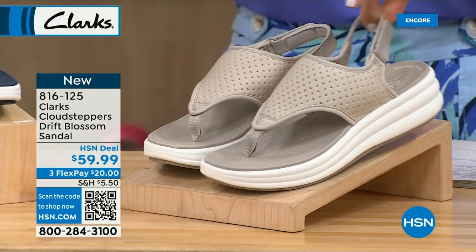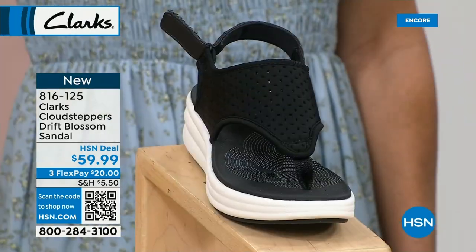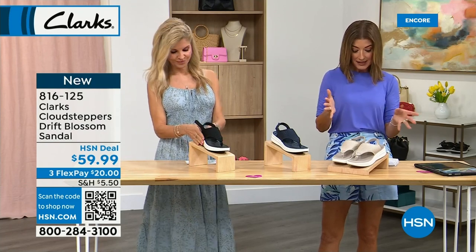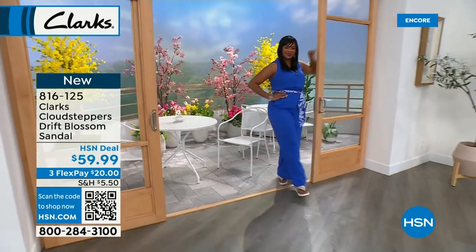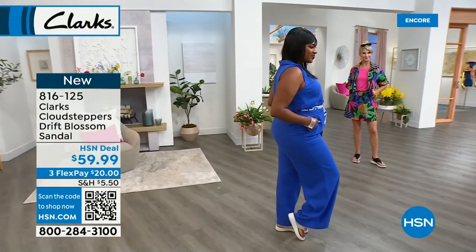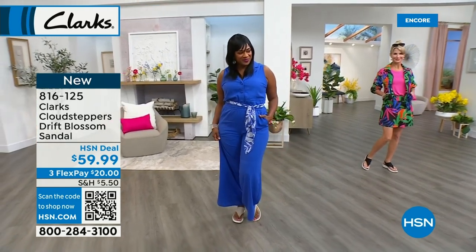This is a really cool, fun, lightweight perforated upper with a little adjustable strap around the back. The first color is taupe, then we have navy, and then black — brand new today, this is the launch. We have it on flex pay with all sizes five through 12 and both medium and wide widths. Let's kick off this new Clark and talk about Cloud Steppers — a collection around since 2015, part of Clarks but with a little different technology.